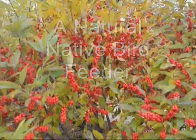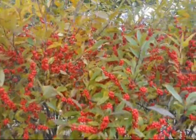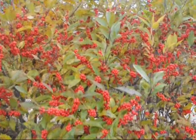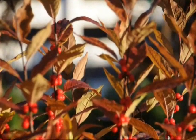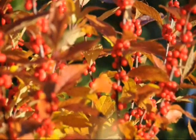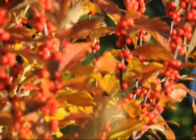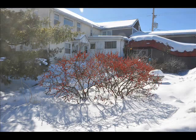Winterberry holly is our only native deciduous holly. In the late summer, berries form on the bush in clusters. As fall progresses, the foliage of the winterberry turns red and soon drops, leaving nothing but red berries on the stems of the winterberry.